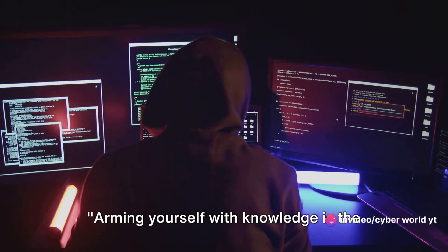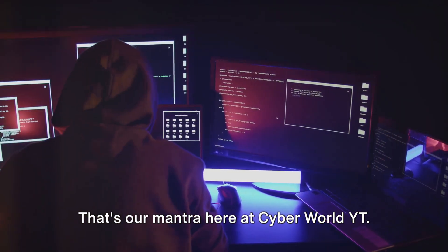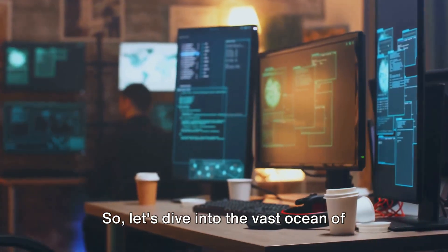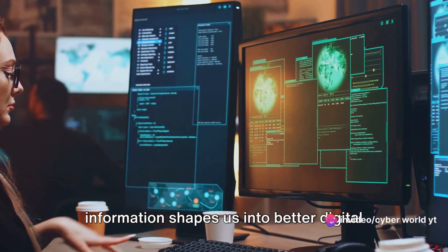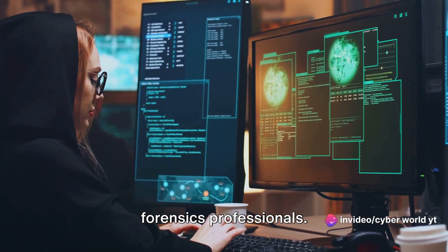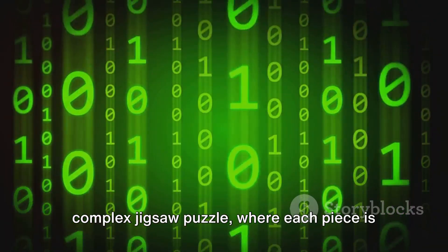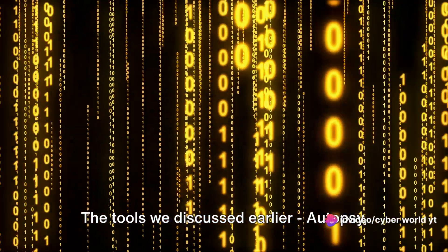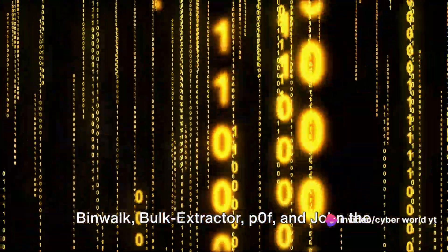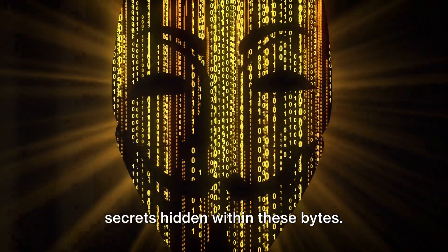Arming yourself with knowledge is the first step towards becoming a cyber detective. That's our mantra here at CyberWorldYT. So let's dive into the vast ocean of learning, where every droplet of information shapes us into better digital forensics professionals. The field of digital forensics is like a complex jigsaw puzzle, where each piece is a byte of data that, when correctly positioned, reveals a much larger picture. The tools we discussed — Autopsy, BinWalk, Bulk Extractor, P0F, and John the Ripper — are your keys to unlock the secrets hidden within these bytes.